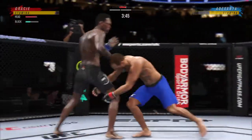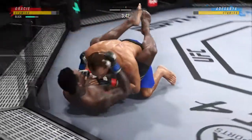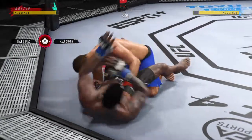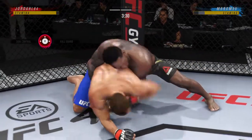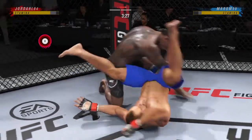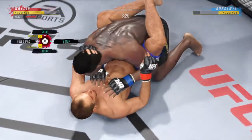Jockeying for position here in the clinch. Both fighters trying to get more than that position. He continues to bully his opponent, really manhandling him on the ground. Close guard now.